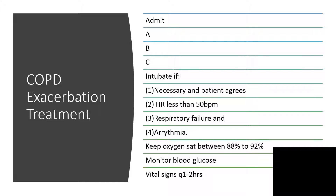You can intubate if necessary and the patient agrees to that. Intubate when the heart rate is low, about 50 beats per minute, and when there is respiratory failure or arrhythmia. The goal is to make sure the oxygen saturation level is between 88 to 92 percent. Get your glucometer to know the blood glucose value, and repeat these vital signs frequently.